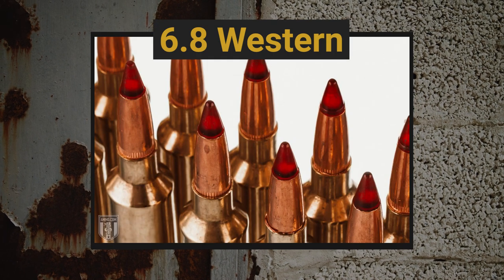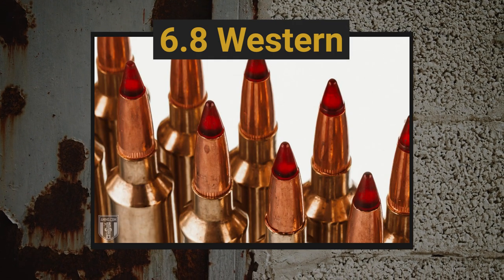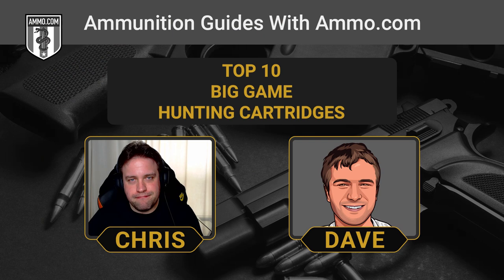A newer cartridge that's starting to get some traction is the 6.8 Western. You're going to have a little difficulty finding ammo for it, but this takes everything Winchester knew about ammo and puts it into one incredible long-distance package. They were really going for the long-distance hunting aspect with the 6.8 Western. The only problem is finding ammo, because pretty much only Winchester and Browning make it right now.